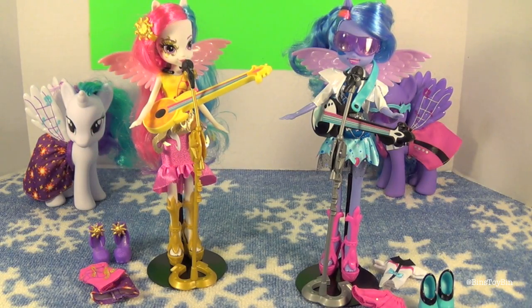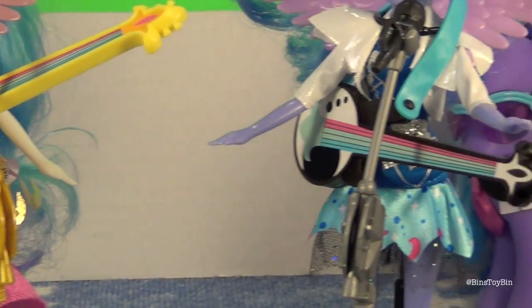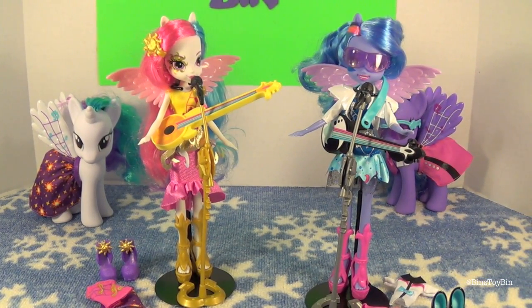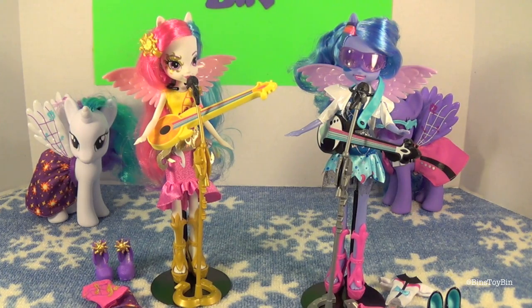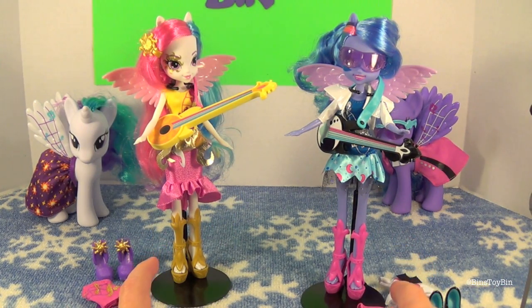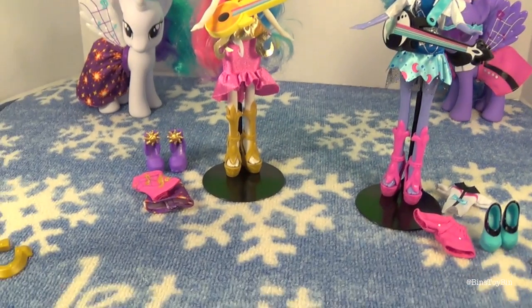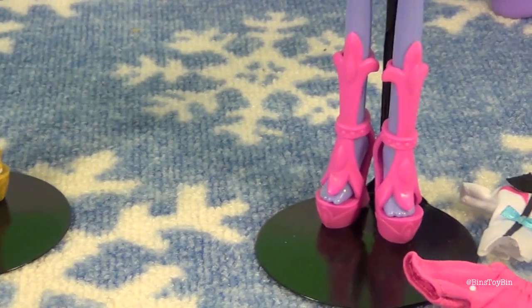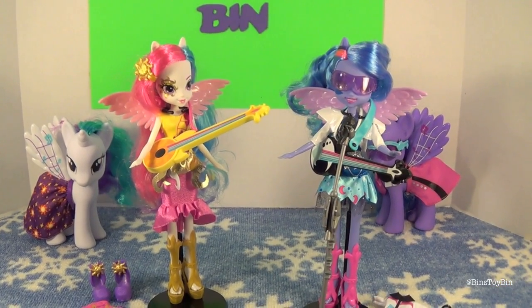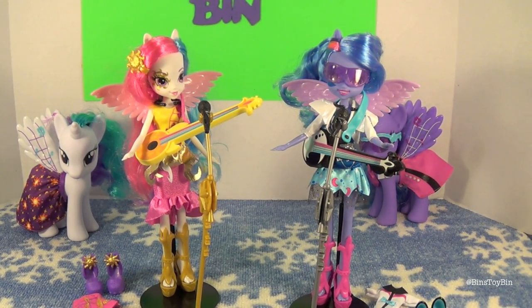Here are the Rainbow Rocks Through the Mirror Equestria Girls out of the package — Celestia and Luna. One cool thing I noticed is that the clothes they are wearing, including the sunglasses, correspond with the pony versions also available at Walmart. That is a really cool tie-in. Each one of these comes with their own microphone and microphone stand, their own guitar that you can strap around them, the shoes and outfit they are wearing, plus an extra pair of shoes and an extra outfit. Plenty of fun accessories. I am pleasantly surprised — to have an Equestria Girl or fashion doll with extra accessories is really nice, especially since so many basic ones don't come with much.